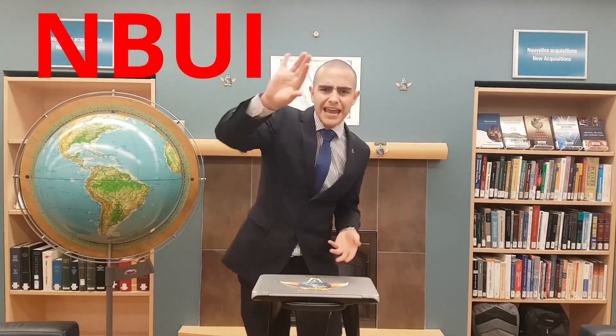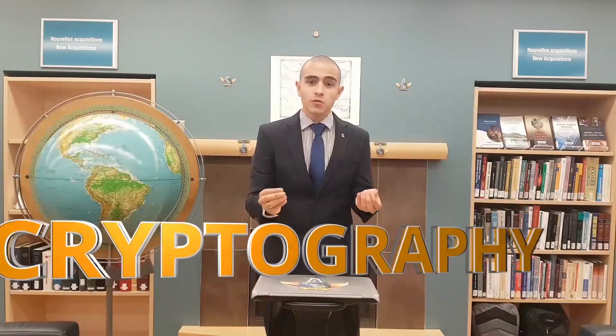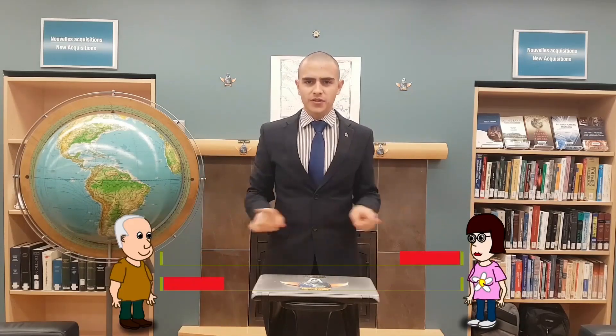Well, in order to decipher any message, we need to use cryptography, which is the process of converting ordinary plain text into an intelligible text and vice versa, so that only those for whom it is intended can process it.